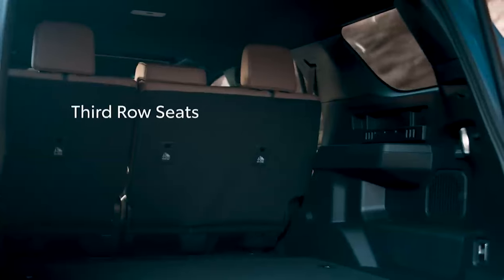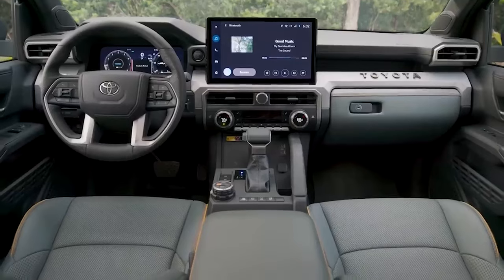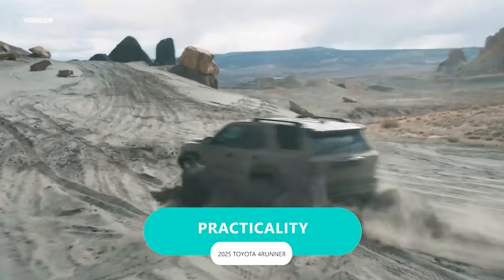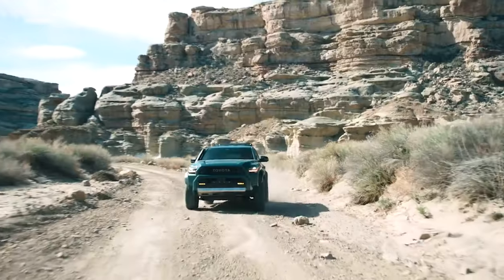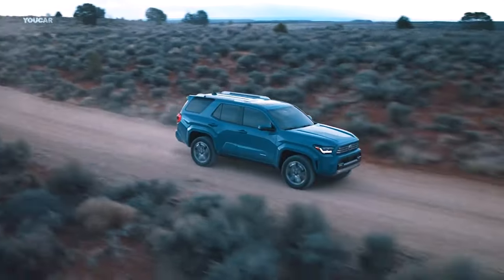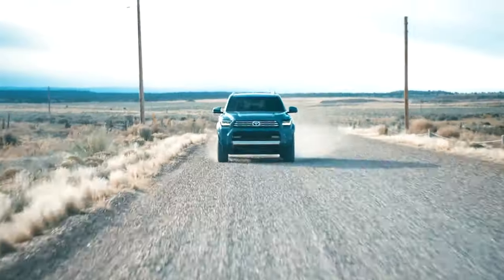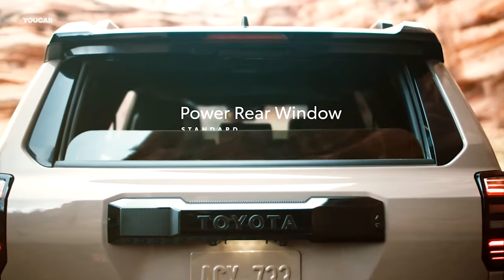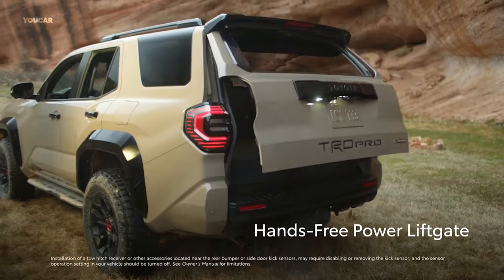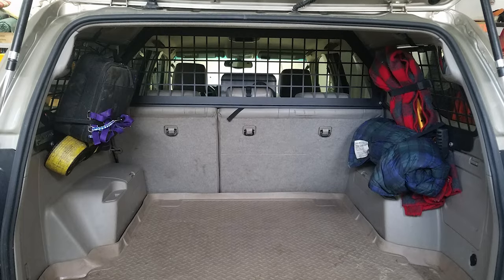What is even more impressive is that this thing is built on the most important principle of all: practicality. The 4Runner's exterior design doesn't just turn heads — it is as practical as a car like this can get. With a brand-new high-clearance front bumper effortlessly gliding over any obstacle, plus the iconic power rear window that comes standard, letting you soak in the great outdoors. And with a simple wave of your foot, the hands-free power liftgate swoops open, making loading up a breeze.